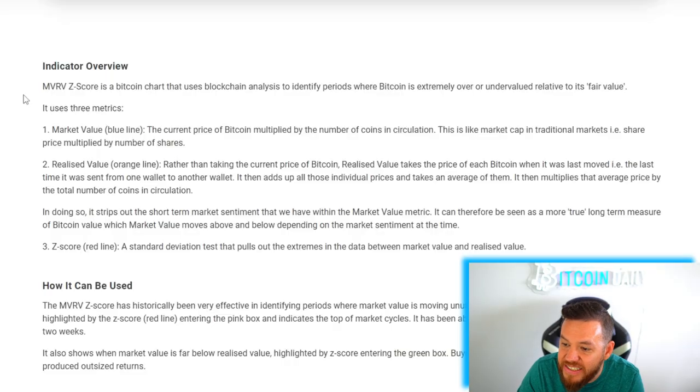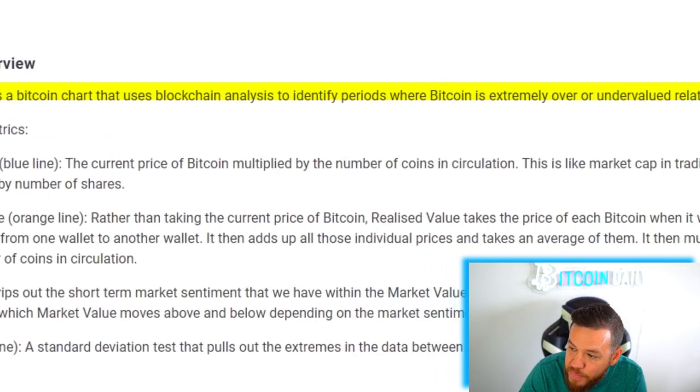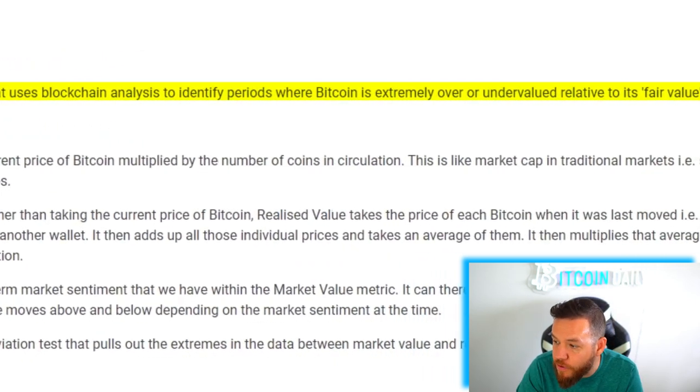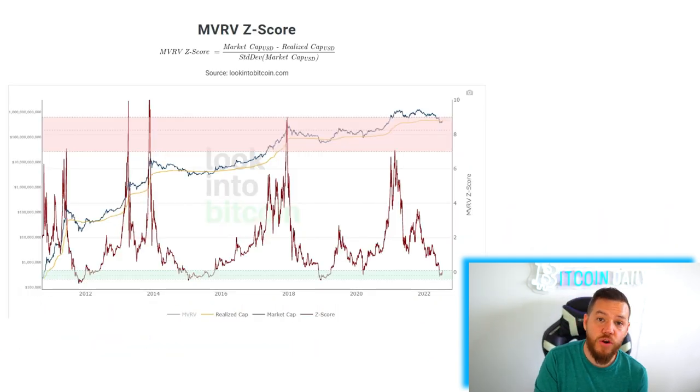We like to look at multiple different indicators that point to the same story — we're trying to find the pieces of the puzzle. The next indicator we're going to look at is the MVRV Z-Score. The MVRV Z-Score is a Bitcoin chart that uses blockchain analysis to identify periods where Bitcoin is extremely over or undervalued relative to its fair value.